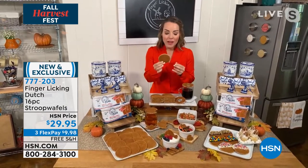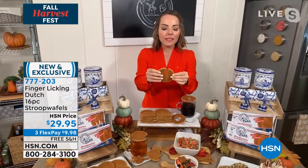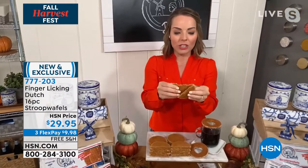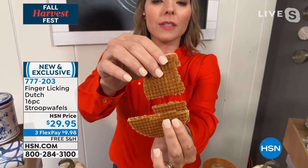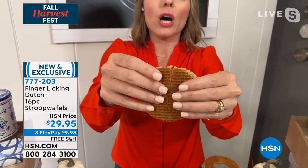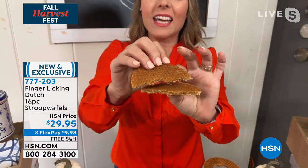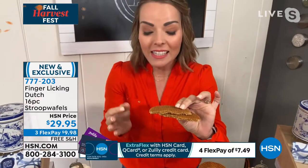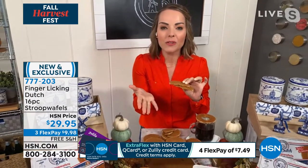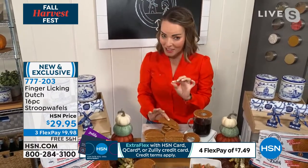These go perfectly with coffee. Carrie was introduced to them as an airline cookie, so maybe while traveling you had the opportunity to try one. As she breaks one open, you can see how the caramel just pulls right apart. There are two layers of dough with caramel in between. If you warm these for 10 or 15 seconds, it is the most delectable treat to go with your coffees or teas.